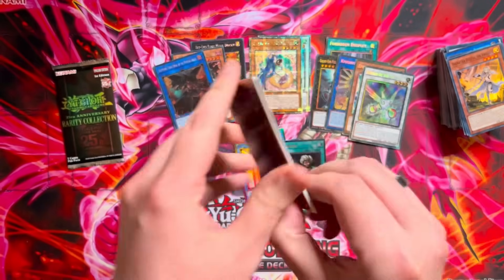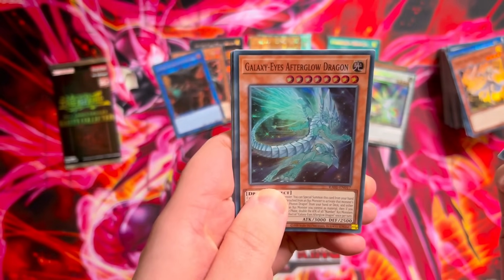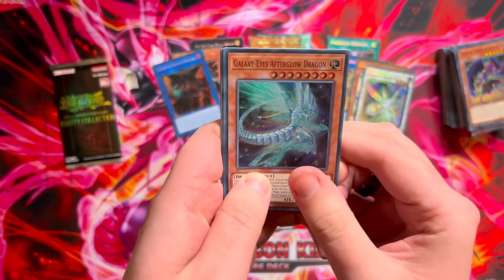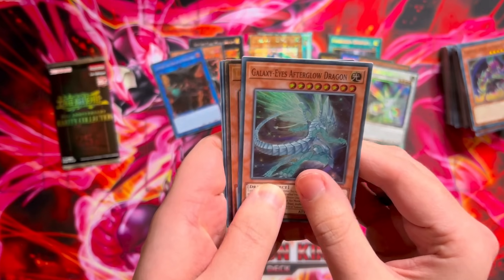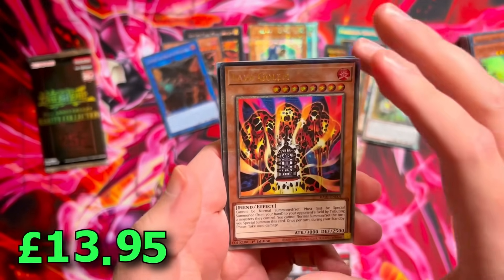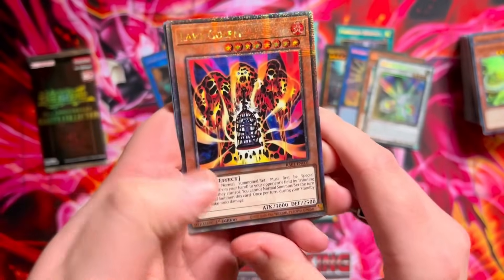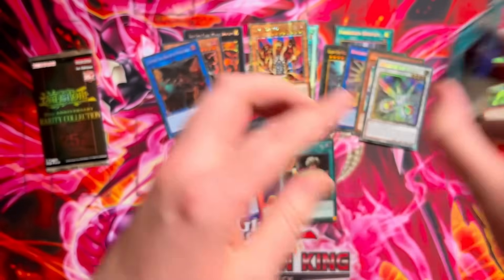Final two packs — Blackwing Samoon the Poison Wind, Galaxy Eyes Afterglow Dragon. We do have a QC — thank goodness. It's an effect monster. If this is Ash Blossom, please. It's Llama Golem — mid-range, but we do need it so we will take it. Called by the Grave and Nightmare Unicorn. Final pack coming up.